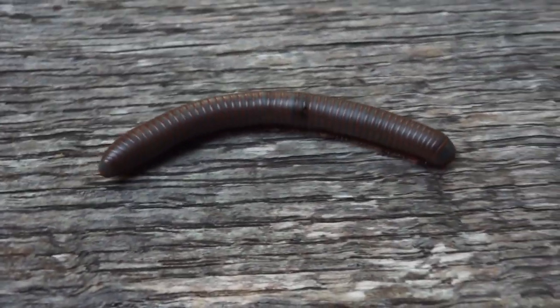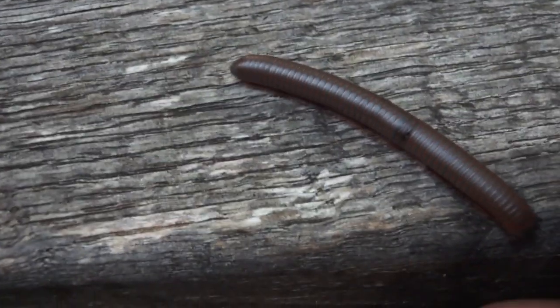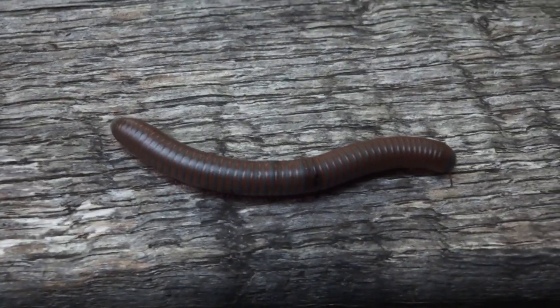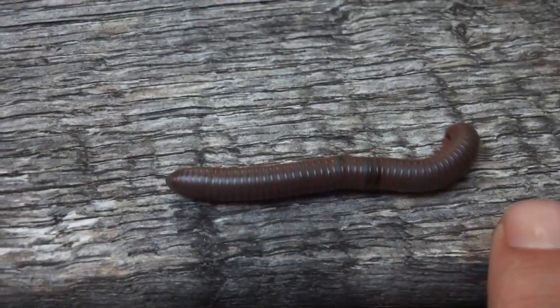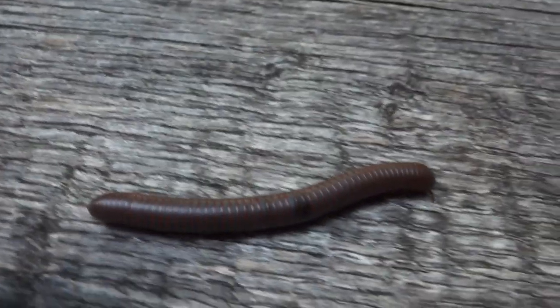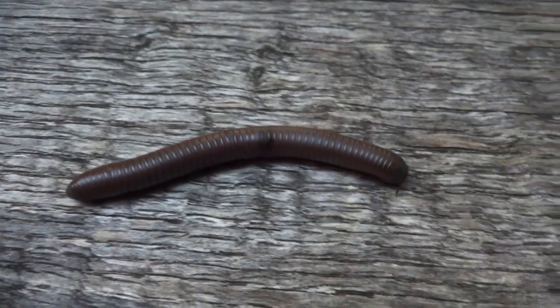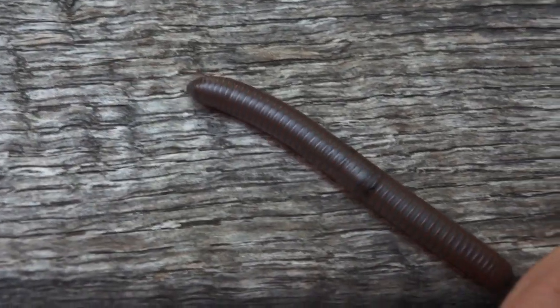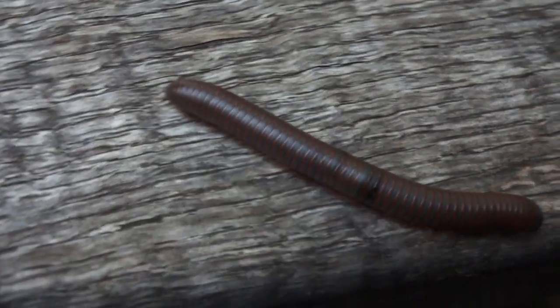These guys feed on organic materials — leaf litter, mold, rotting logs, rotting vegetation, that kind of stuff. They love it. They're also really easy to keep as pets; any of the millipedes are easy to feed. I find they love apples for sure.